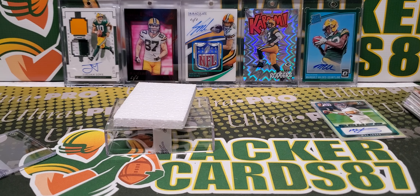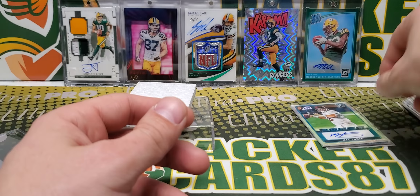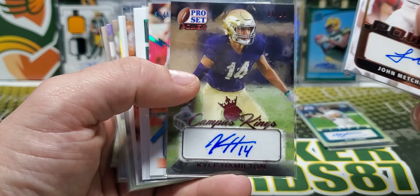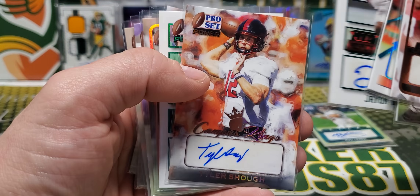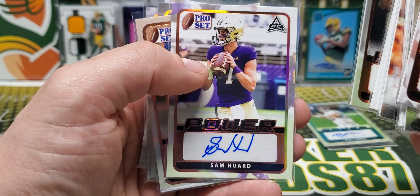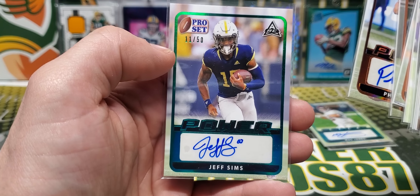I don't know if any of these dudes are going to actually be good, but we got a lot of numbered stuff. The Thibodeau and the Mac Jones were the two big ones. Our other cards - Kyle Hamilton out of 10, Brian Robinson out of 99, Javon Baker out of 50, Tyler Shough, G. Scott, Malik Cunningham, Sam Huard, Mohamed Ibrahim, Pierce Clarkson, and Jeff Sims.